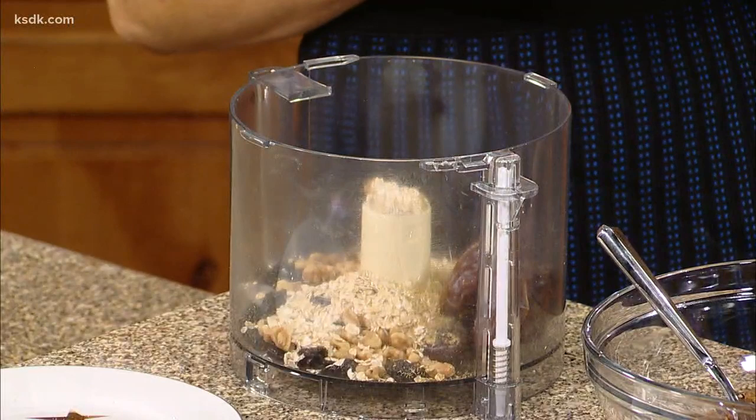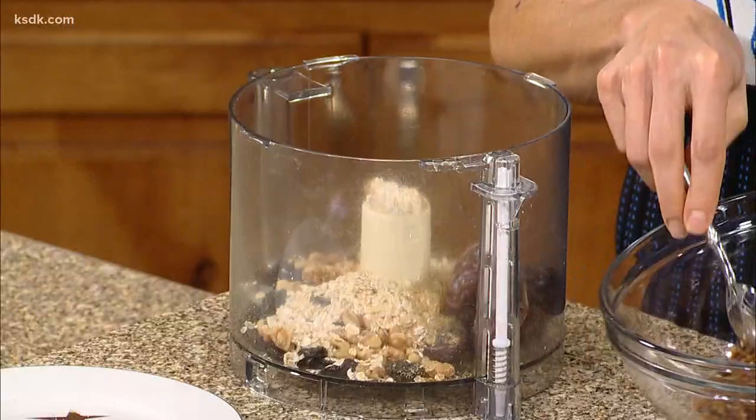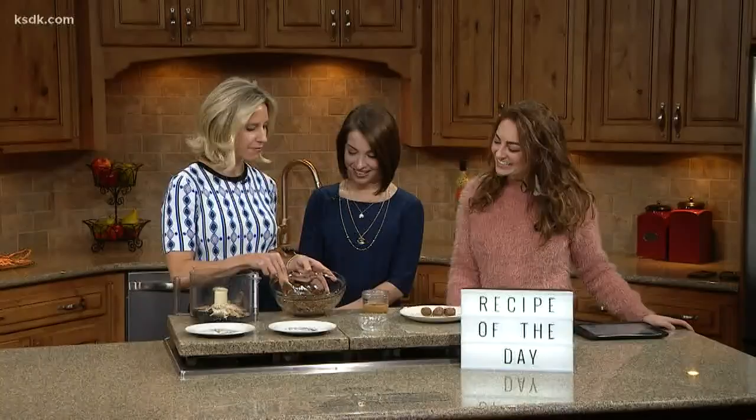I like chamomile in this form because if I drink tea before bed, we all know what happens — you end up making trips to the bathroom. So we're going to process all these ingredients until they look kind of like a fine grain, and then we're going to add a third of a cup of almond butter.